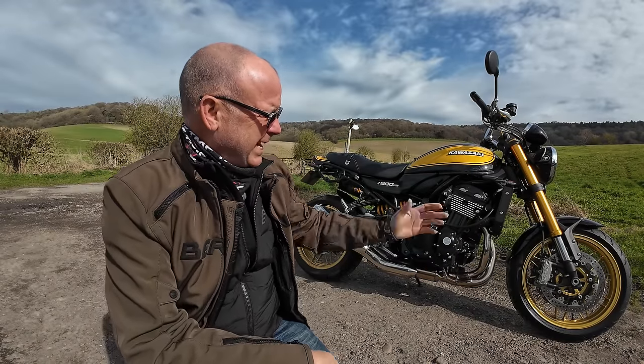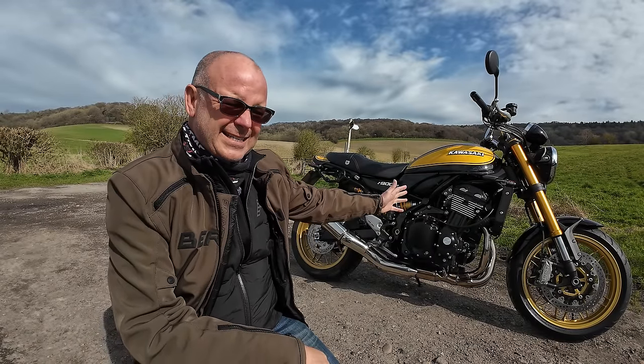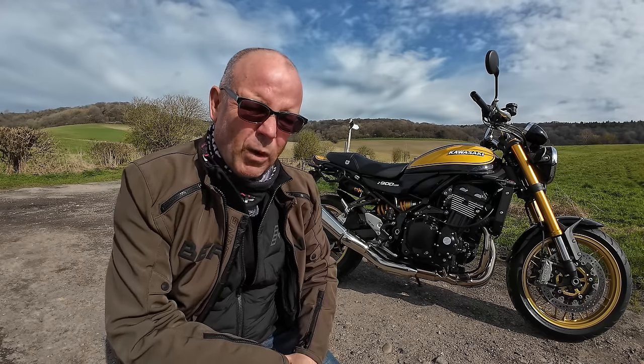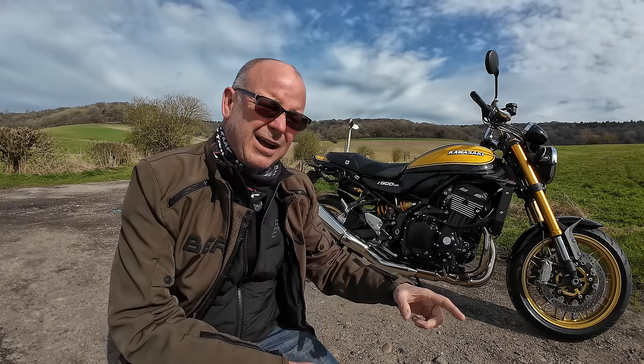I absolutely love the looks of the Kawasaki Z900RS SE and I love its four-cylinder engine, so much so that I bought one — this one — last year. But have I made a mistake?